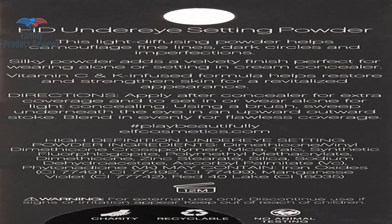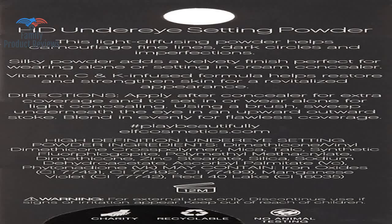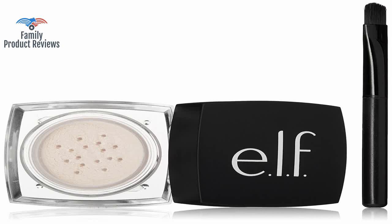It has so much glitter in it that it makes your under eye area look like you got hit with a glitter bomb. It was supposed to sort of brighten the under eye area and set your concealer so it doesn't crease. The product itself has a more flour-like consistency compared to the silkiness of the real product.